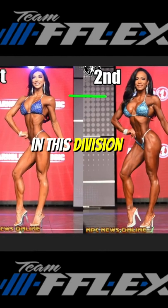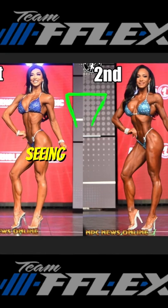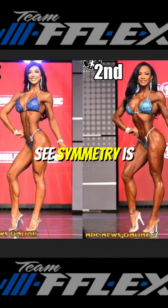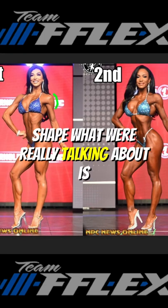What the judges always want to see in this division is kind of this hourglass shape. Looking at the screen, I'm drawing right now where we're seeing this hourglass shape — that is what the judges want to see. Symmetry is everything, and when we're talking about hourglass shape, we're really talking about shoulder development.